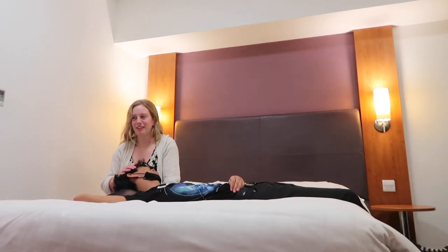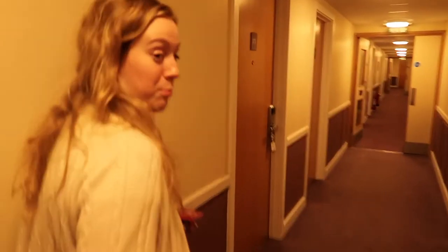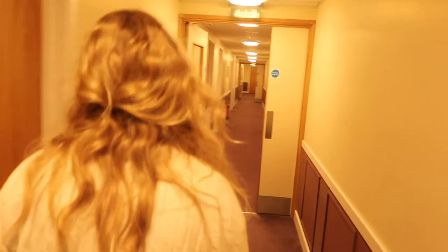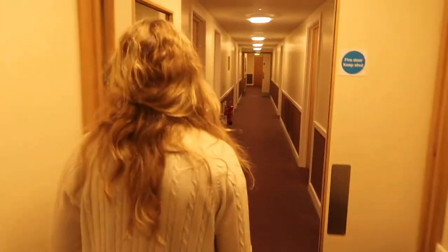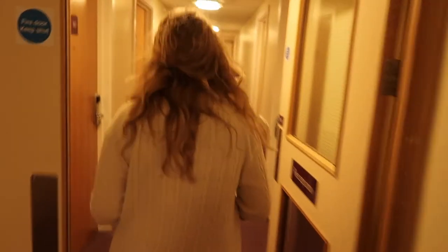We're headed back downstairs finally. I'm going to have a thick meal right now because we are starving. I want to spend all those pounds I have left. In the meantime, I'm downloading Fantastic Beasts and Where to Find Them because since we went on the Harry Potter tour, we wanted to start hitting up the spin-off movies we haven't seen yet. While that's downloading, we're going to eat.